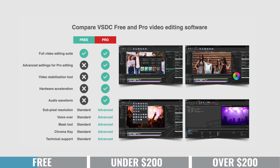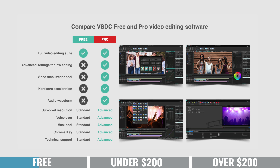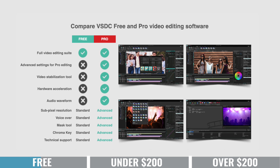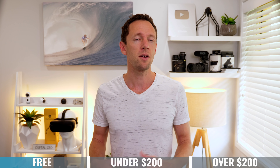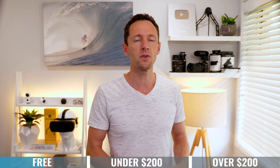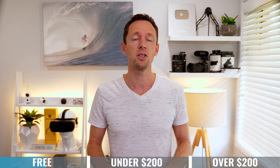VSDC has a fairly intuitive and easy-to-use interface — though probably not as easy or intuitive as HitFilm Express — but there are probably more advanced features in the free version of VSDC than in the free version of HitFilm. What you're getting in the free version of VSDC is actually pretty amazing. There is a pro version they sell for just under $20, but the biggest differences are some added hardware improvements and a few extra advanced editing features. For someone at the beginner to intermediate level, the free version could do everything you're after.